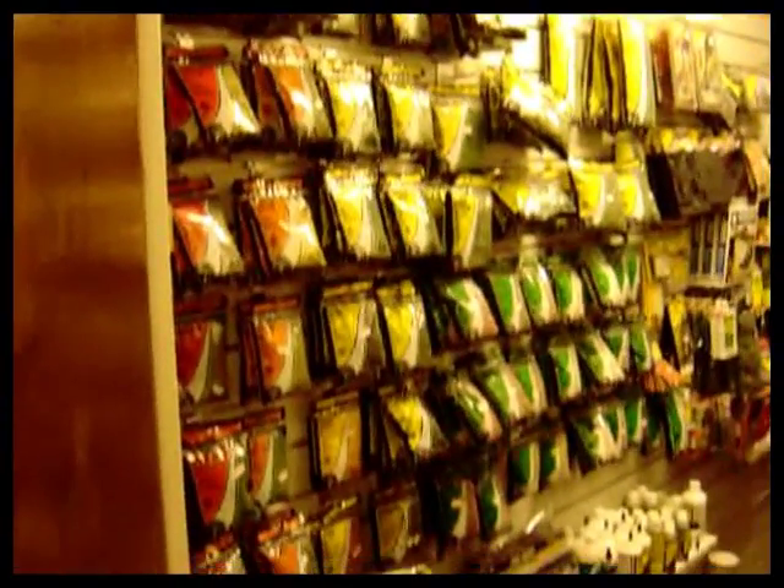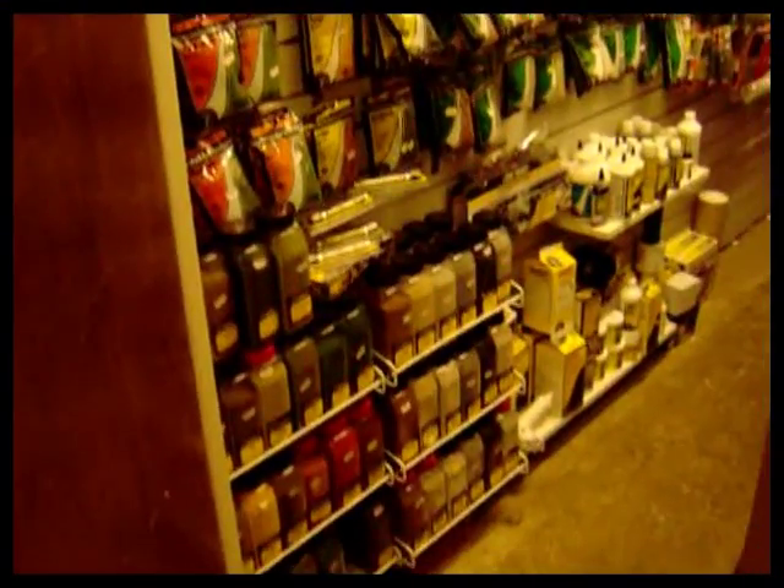In the small room here we've got all the Woodland Scenics, scatter materials and shaker bottles.